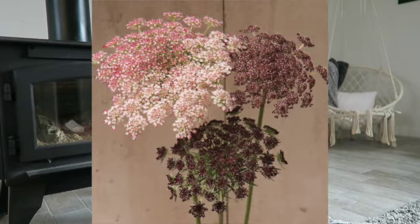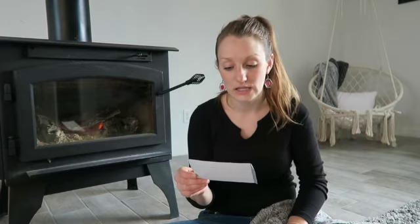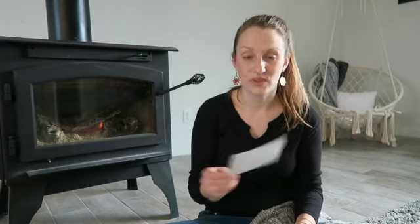This is Queen Anne's Lace — the Dara Dark Red Shades variety. That's going to be a good one.